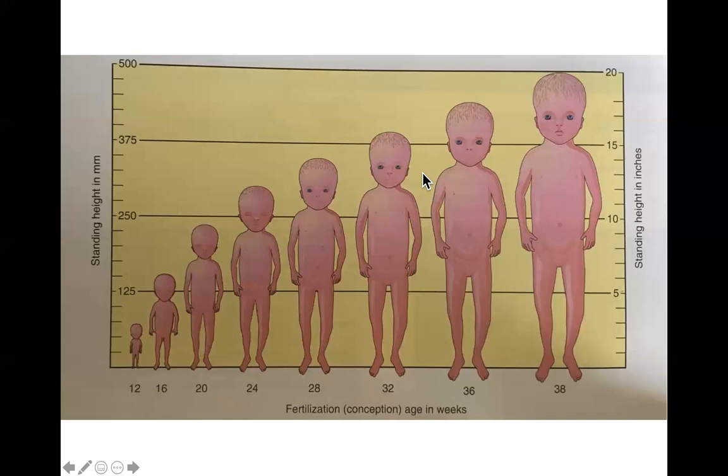Babies born prior to 26 weeks still have poor odds even with surfactant; after 26 weeks the odds improve significantly. During this stage the startle-blink response becomes active and fingernails develop. The skin appears very red because it is translucent — what you're seeing is blood in the capillaries. At 25 weeks the average fetus weighs about a pound and a half.